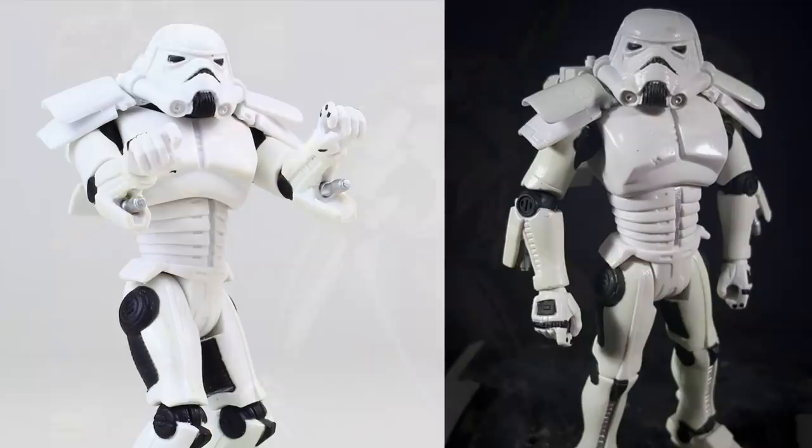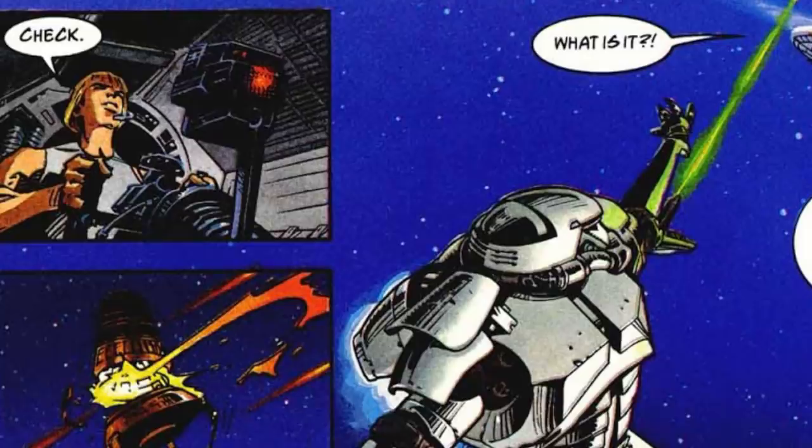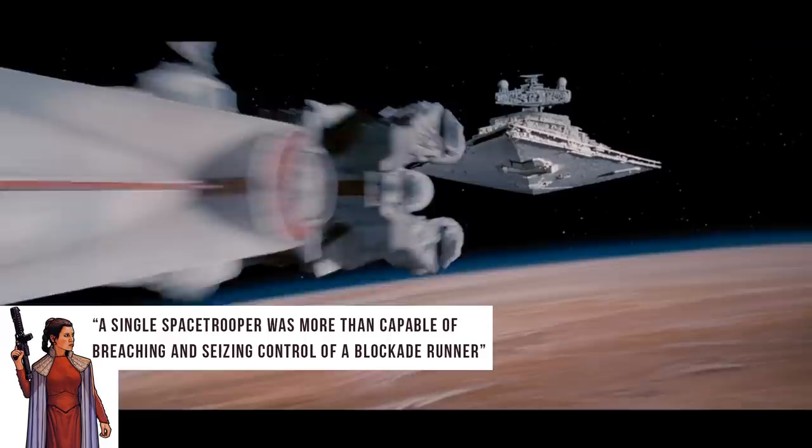Their weaponry included shoulder-mounted grenade launchers that could fire concussion grenades for pure destruction, or gas and stun grenades for capturing New Republic leaders. Both wrists contained laser cutters for carving their way into a ship's hull, along with a blaster cannon on the right arm for personnel, and a miniature proton torpedo for incoming ships. With all that, you can see why Leia said: 'A single space trooper was more than capable of breaching and seizing control of a blockade runner.' And I'm sure Thrawn thought a single power-armored trooper taking out a CR-90 was a much better return on your credits than a Death Star.